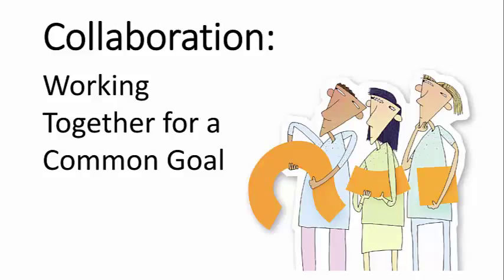Collaboration is the last of the four C's. It goes beyond communication, which is sharing ideas, and goes into working together for a common goal.